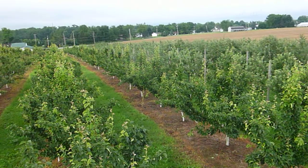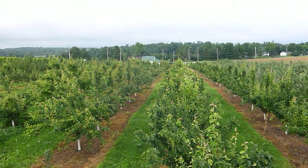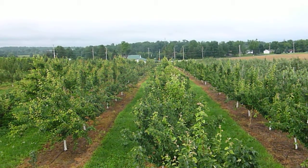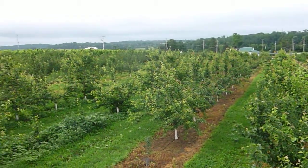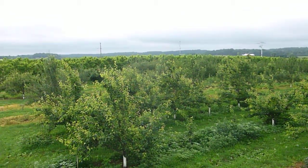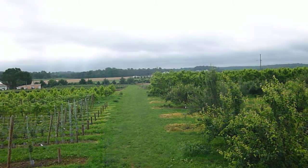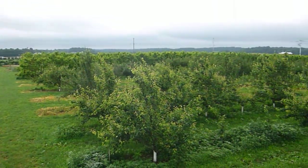And then behind me we have the apples that we planted in 2008. And here's a block of Asian pears. The buildings down there with the green roofs — that's our current barn and our house where we live. And then over this way there's plums, peaches, and beyond the trees there is our vegetable gardens.